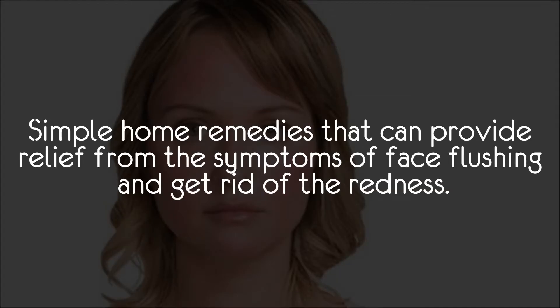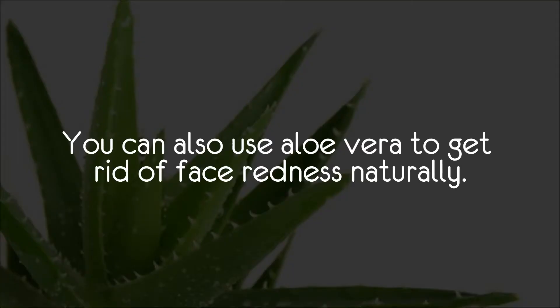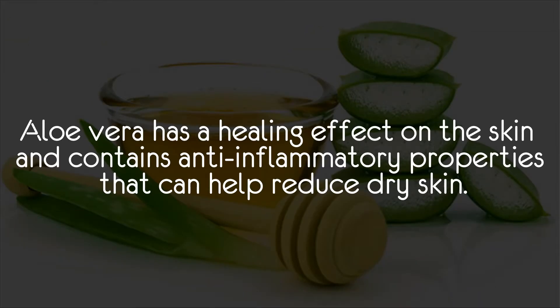Simple and effective home remedies can provide relief from the symptoms of face flushing and get rid of the redness. Aloe vera is one option — you can use aloe vera to get rid of face redness naturally, as it has a healing effect on the skin and contains anti-inflammatory properties that can help reduce dry skin.